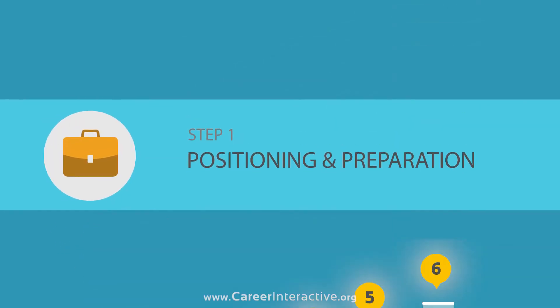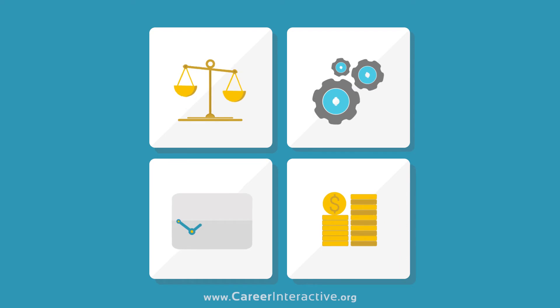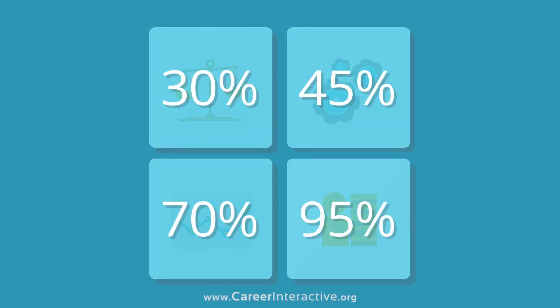Positioning and Preparation: Take the questionnaire on our platform and discuss with your personal coach what roles have the highest chance of success for you.